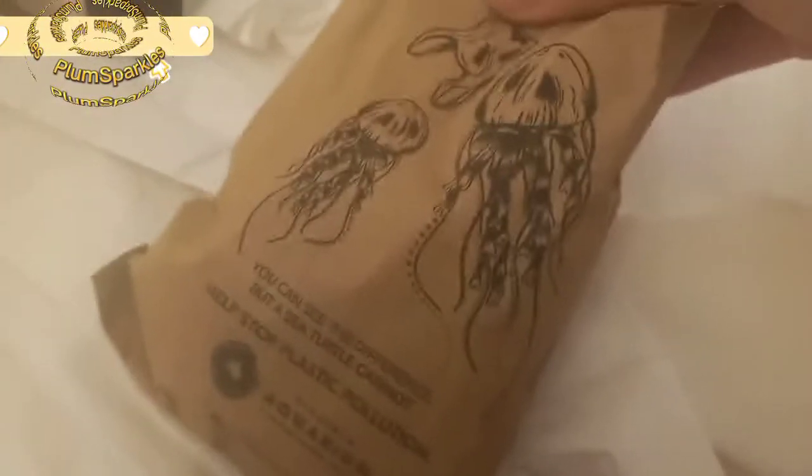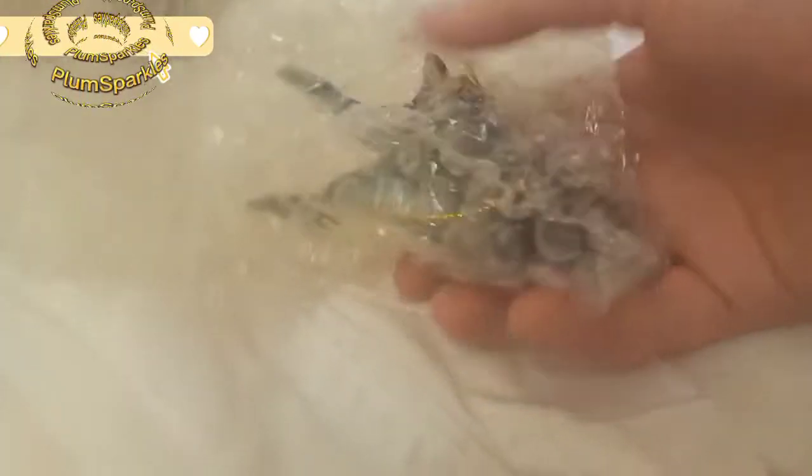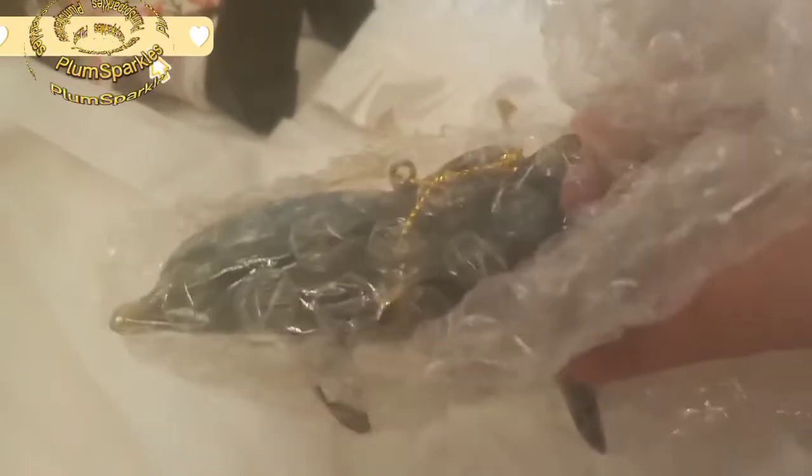These are not in order, but this is from the Virginia Aquarium. I'm not going to unwrap it, but it is this dolphin ornament — a dolphin and a baby dolphin. I thought that was really cute, and I do collect ornaments.